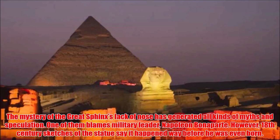The mystery of the Great Sphinx's lack of nose has generated all kinds of myths and speculation. One of them blames military leader Napoleon Bonaparte. However, 18th century sketches of the statue show it happened way before he was even born.